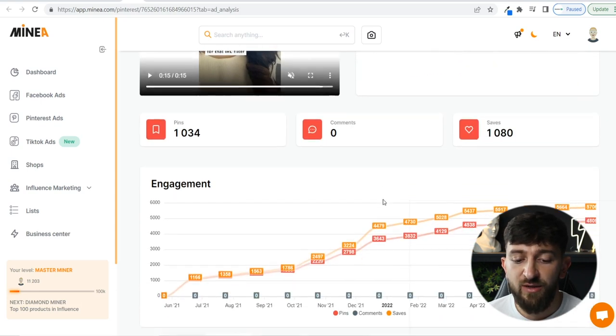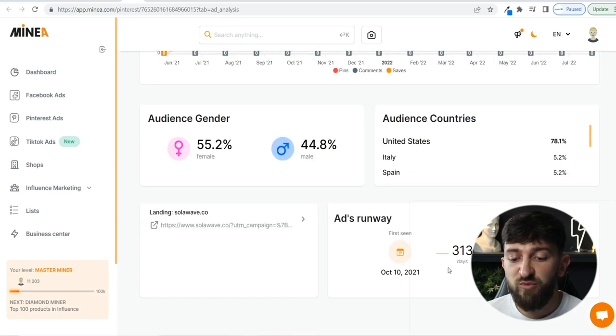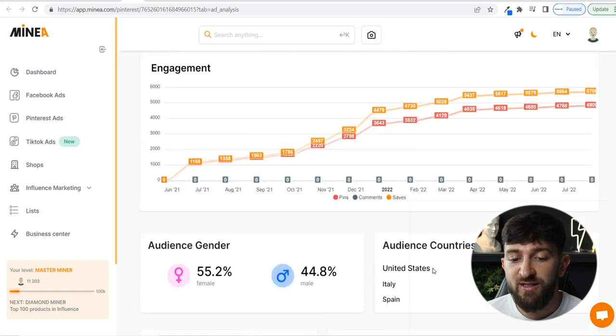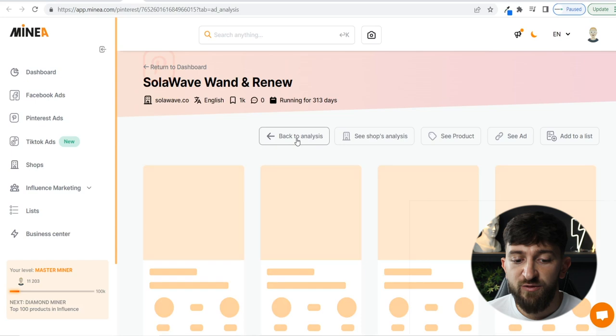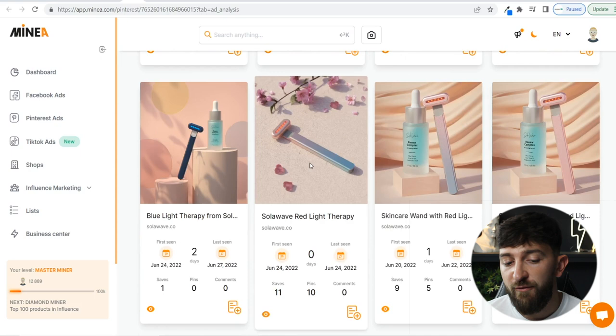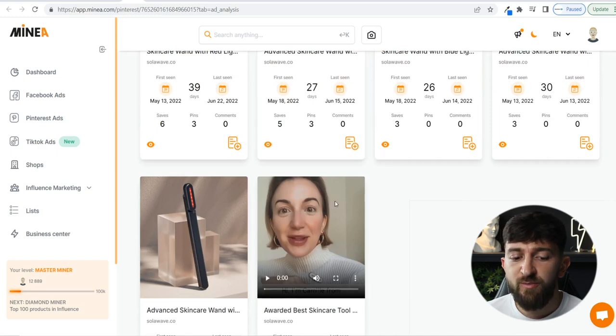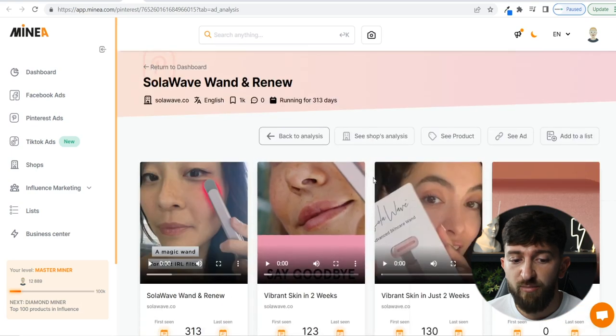A lot of people are interested in this particular product. The country targeted most is the United States, and it's almost a 50-50 split between men and women because men want to remove wrinkles too. This ad has been running for over 300 days — since October last year — which goes to show it's definitely a very popular product. Looking at ads from the same shop, they're running multiple different ads all on the Pinterest platform. Pinterest ads are quite a lot cheaper than Facebook ads, which is probably why they're using that platform.